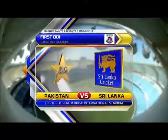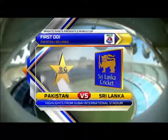Hello and welcome to the highlights of the first ODI, Pakistan versus Sri Lanka highlights from the Dubai International Cricket stadium.